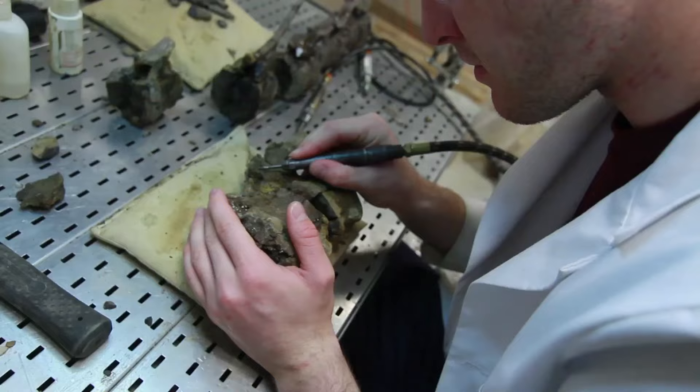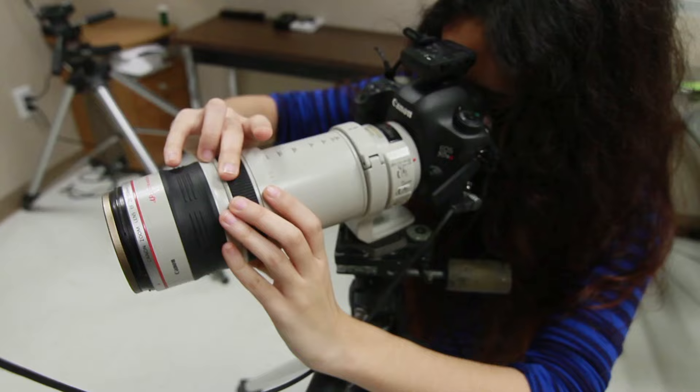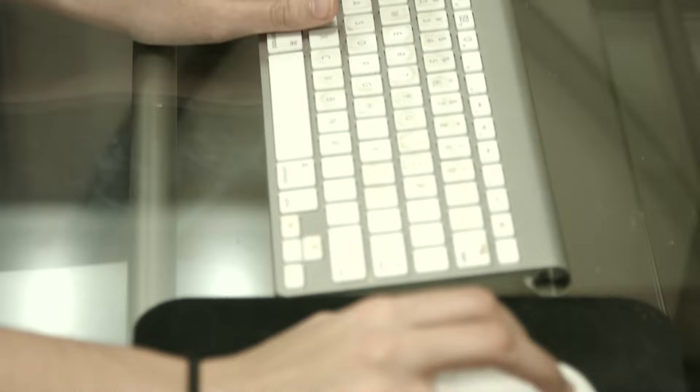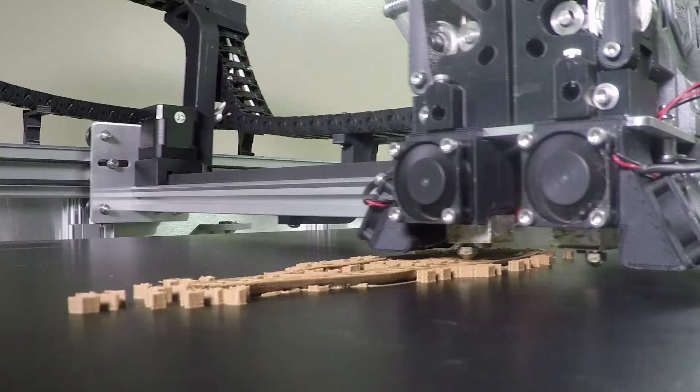Dr. Chadwick's research team logs each piece, repairs any damaged pieces, then takes many photos of the bone. After these photos are taken, they are put into software and a 360-degree view is provided of each specimen on the university's website. Their methods are known and respected by paleontologists around the world.